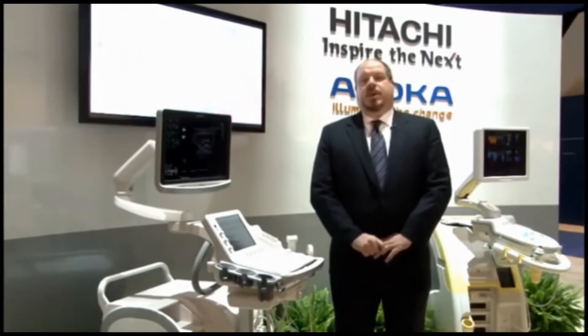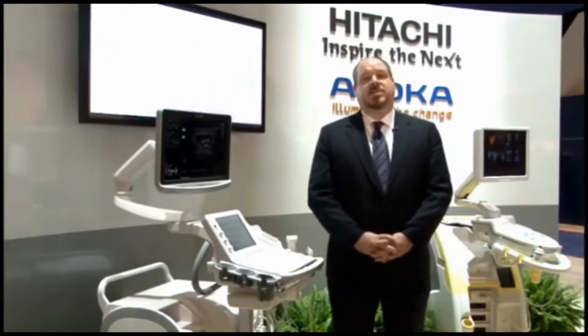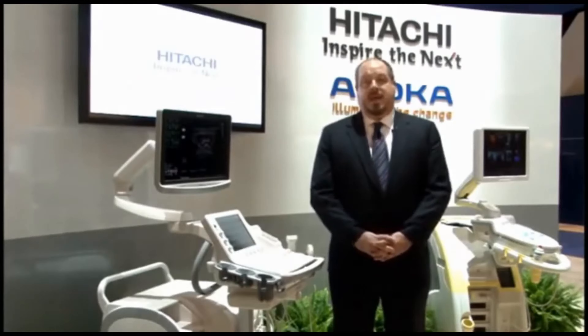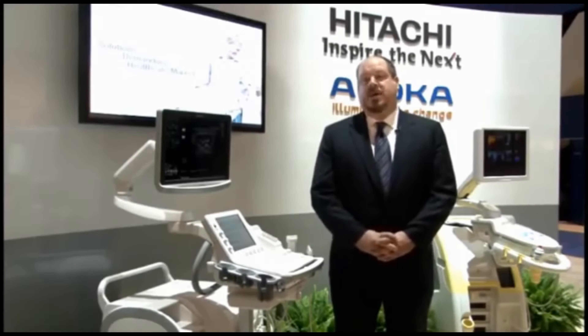So rather than just consume Aloka and bring it under the fold of Hitachi Medical Corporation, Hitachi decided to create a dedicated ultrasound company — one that is focused on ultrasound and ultrasound alone.